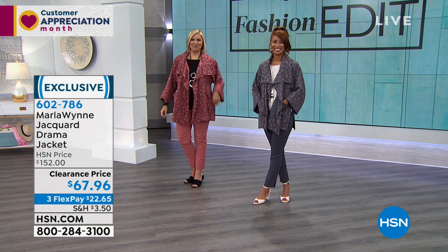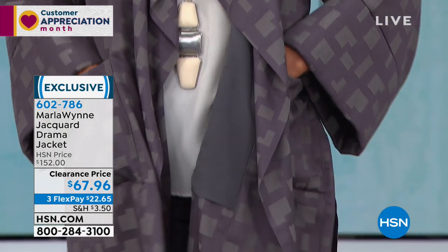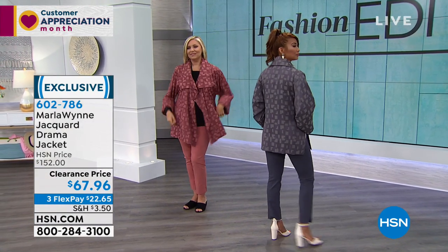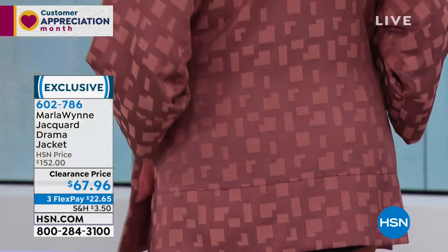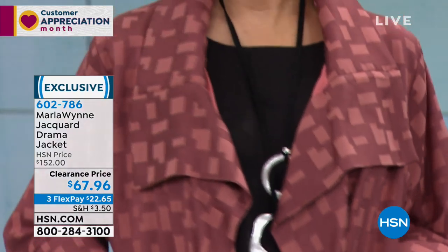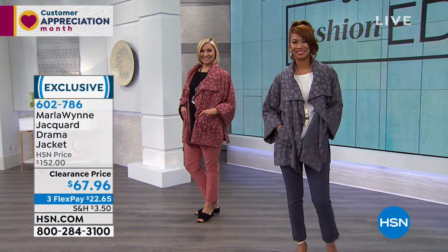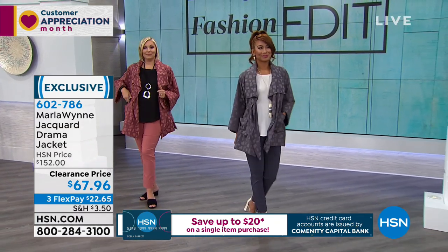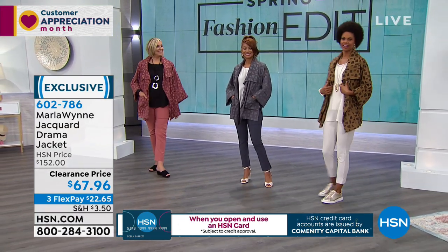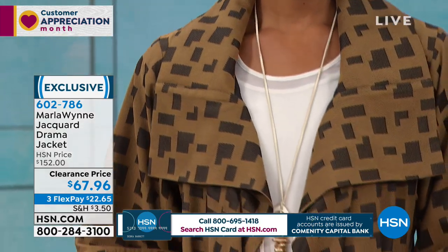At a price of $67.96, you are looking at almost half of what we sold it for. The quality is the most important thing — you want to get it home and see it. Nancy says the canyon rose is such a pretty color, and Millie loves all the clothes and fabrics. You cannot go wrong.